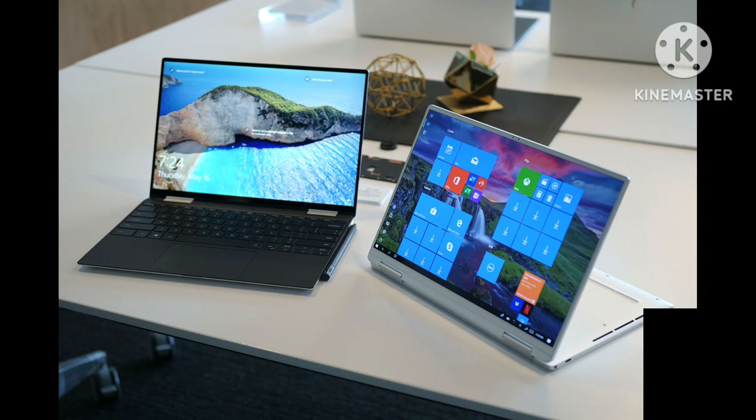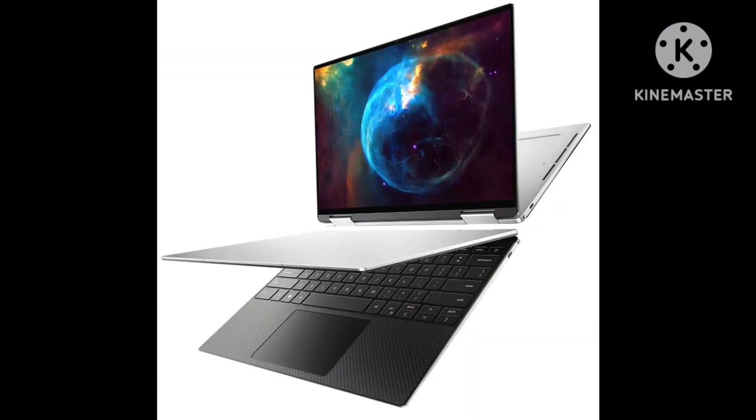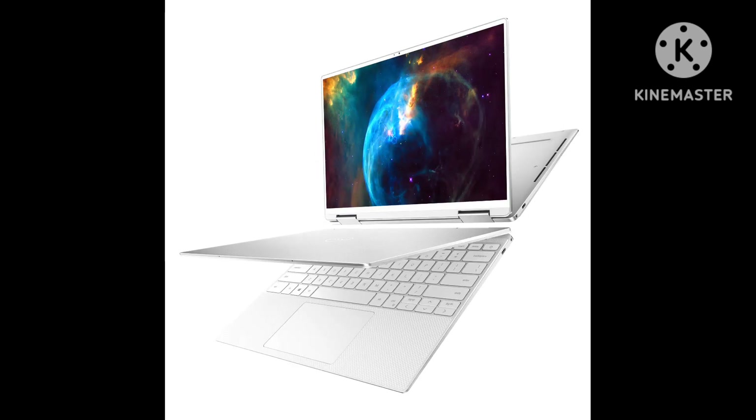The XPS 15 and XPS 17 have 13th Gen options, but 12th Gen is still the word when it comes to the 13-inch clamshell. So anyway, I've been using the regular XPS 13 for the past few weeks. And it's fine. It's just fine. It's worse than its 2020 predecessor in some ways and better in others.